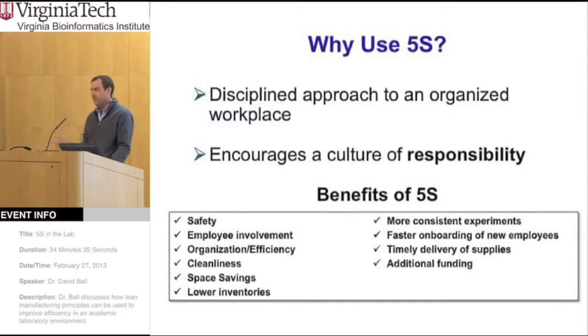It's a continuous improvement type process, so it's constantly being updated with new features. Some of the benefits of this process are improving the safety of the work environment, employee involvement with all the processes, cleanliness, which also leads back to safety and efficiency. And ultimately, in a lab setting, what we're mostly interested in is getting more consistent results from our experiments.